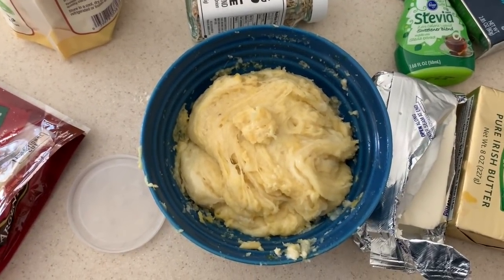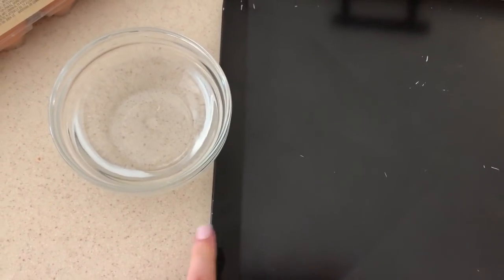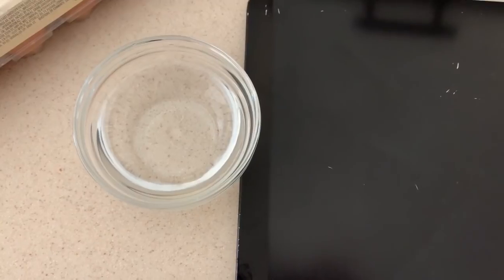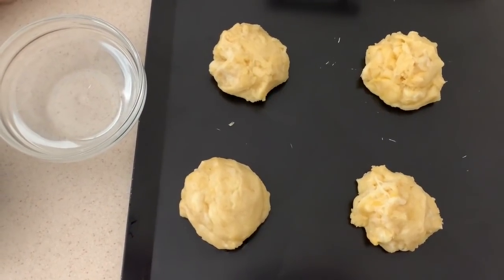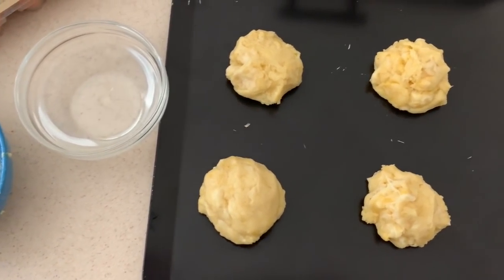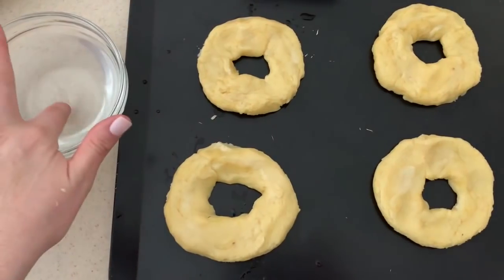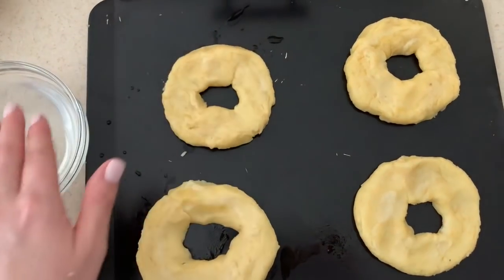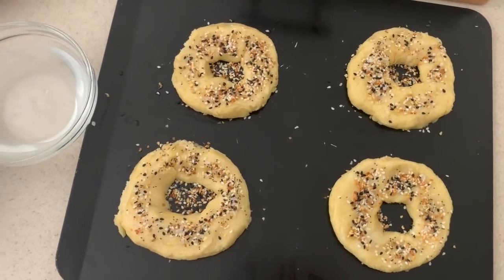We're gonna top the bagels with everything bagel seasoning after we get them into shape. I've heard from a couple people to use water instead of olive oil or butter to brush your bagels before they're cooked so the seasoning burns less. I'm gonna make four relatively big ones, forming them the size of my hand to start. With clean hands once formed, tap a little bit of water on with a cooking brush, wipe off any excess so it doesn't burn, and then add the seasoning.